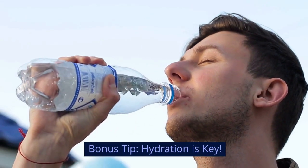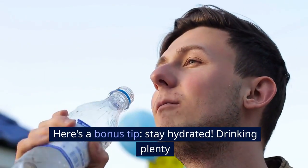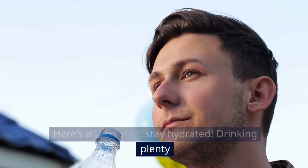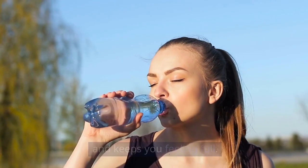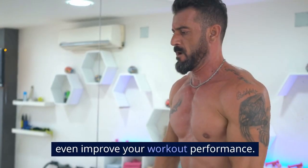Bonus tip: hydration is key. Stay hydrated — drinking plenty of water throughout the day helps flush toxins and keeps you feeling full. Plus, it can even improve your workout performance.